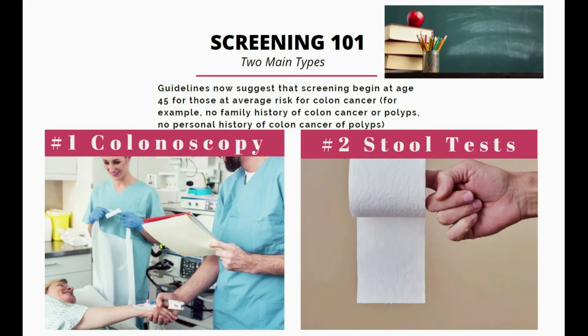As for how we screen, there are many ways to screen for colon cancer, but there are two methods that are deemed the best and have the most evidence behind them. These are the colonoscopy and stool tests.